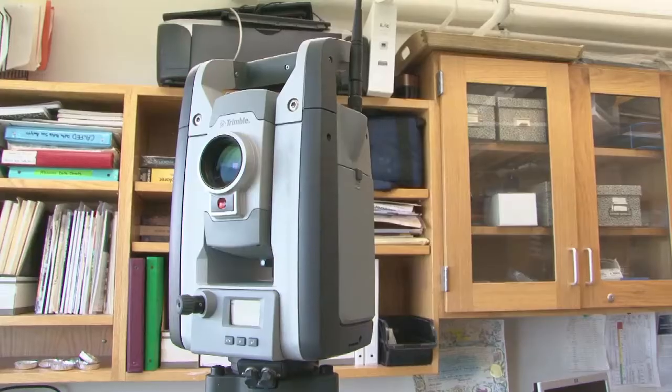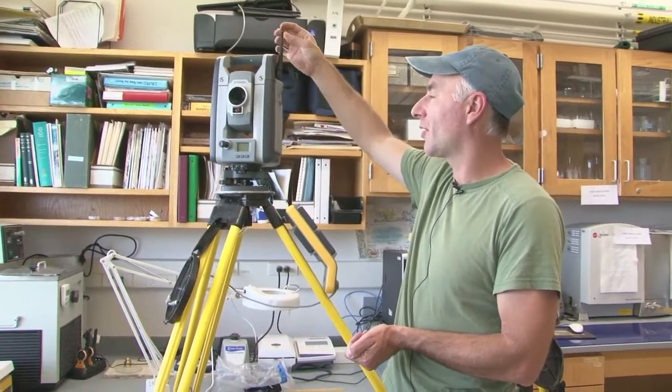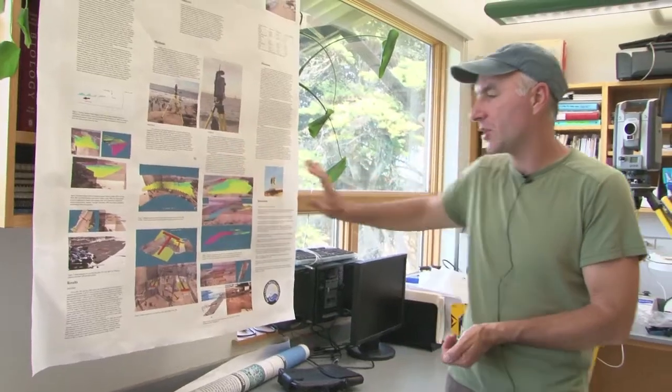On this side here you can see a spatial station — that's a completely different type of equipment. This is a laser-based scanner, and what it does is produce three-dimensional models of anything. For instance, in one of my classes the students were using this machine to survey the beach at multiple times and create three-dimensional models of the beach.